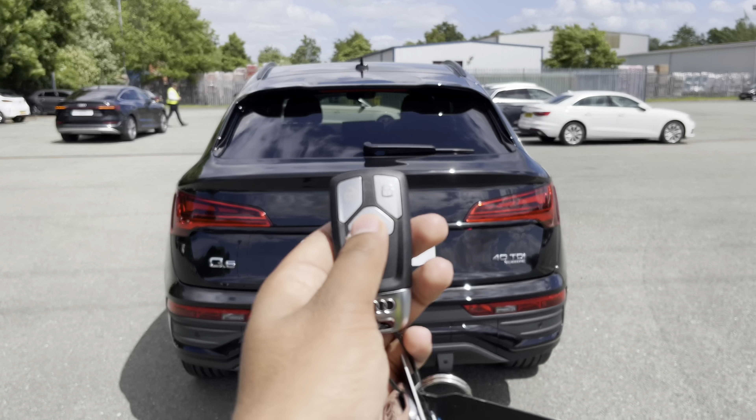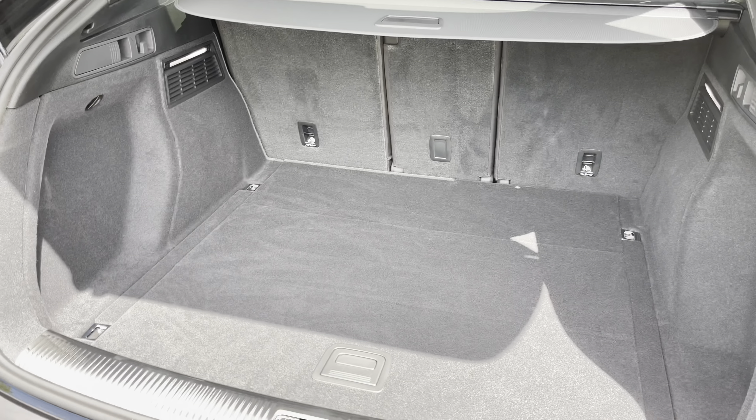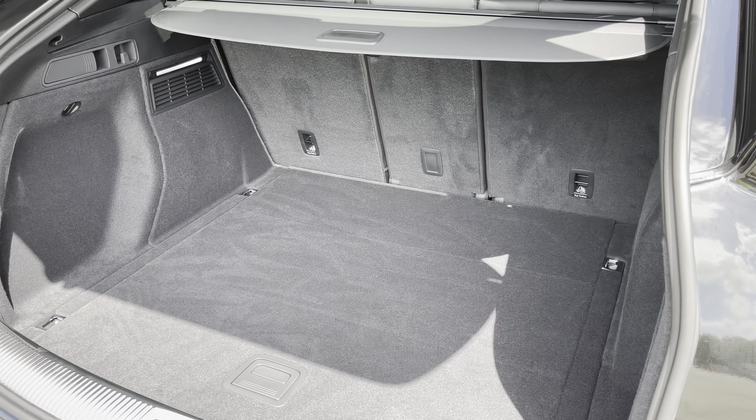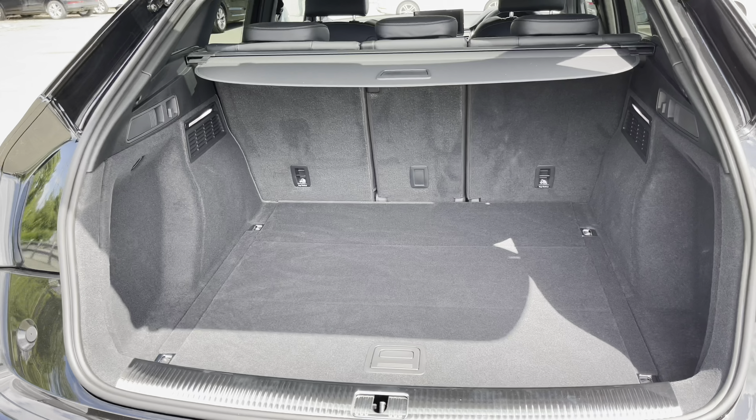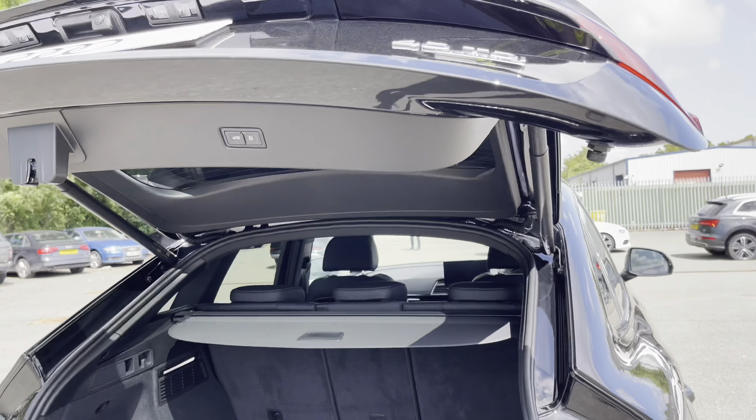To access the boot, just double-tap the button on the key, or use a foot gesture on the power-operated tailgate. This has a large boot with 510 litres of space, so there's plenty of room for your shopping or even a pushchair. Folding down the rear seats means you can add in those larger and longer items, such as flat-pack furniture. And once you've loaded everything, just click the button and the boot will close automatically.